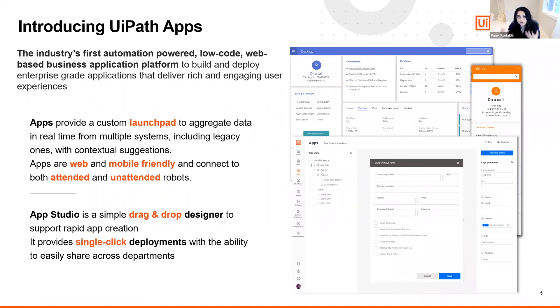There are two parts to this app platform. First is UiPath Apps itself, which is the runtime — a custom launchpad for attended users with the ability to engage with both attended and unattended automation, as well as data service. The second part is App Studio, a simple drag-and-drop designer that allows you to design and build custom applications.